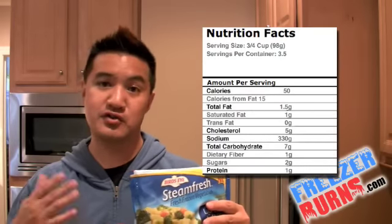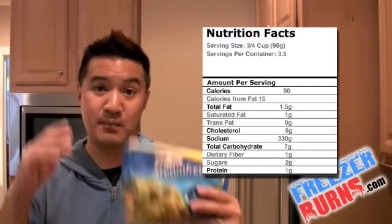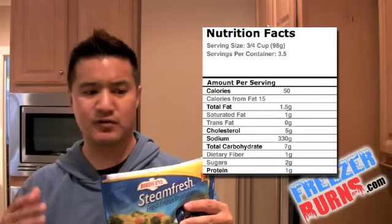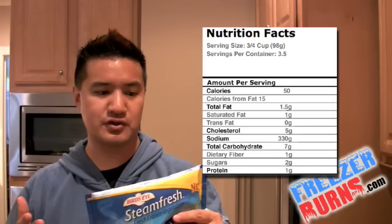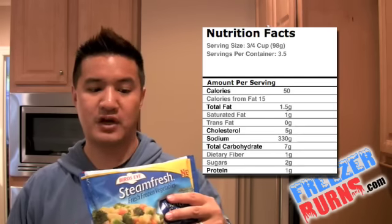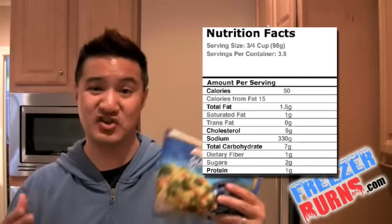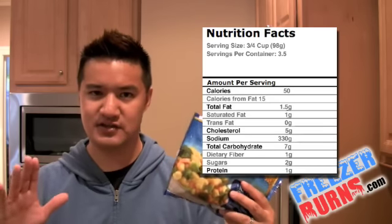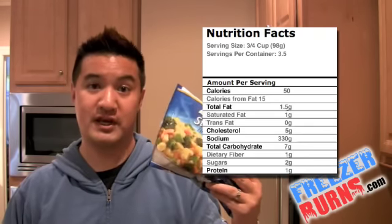Nutrition facts: three quarters of a cup per serving, that's about 98 grams. There's three and a half servings per bag, and really good stuff to report here. Fifty calories per serving, only one and a half grams of total fat in each serving — and that's good considering there's a cheese sauce here. It's lightly sauced, but overall this seems like it's pretty legit, pretty healthy.